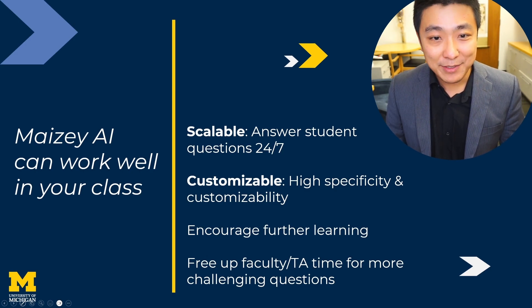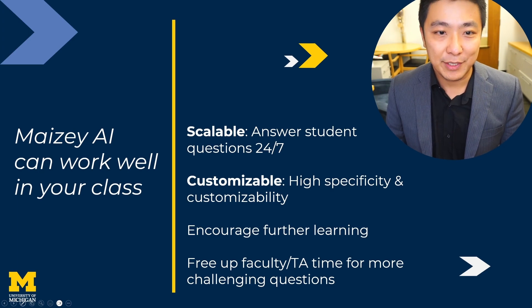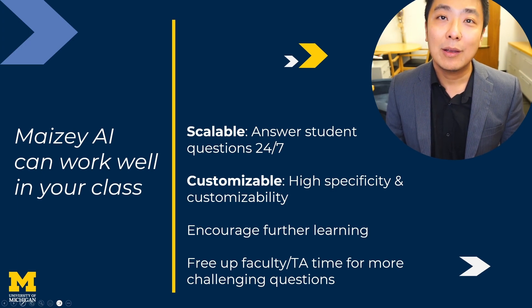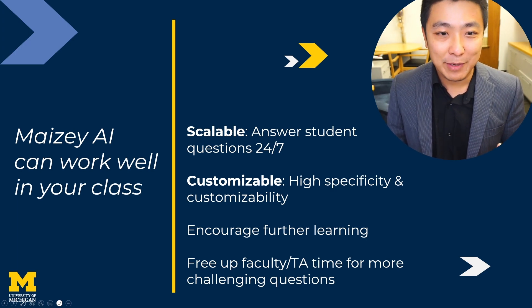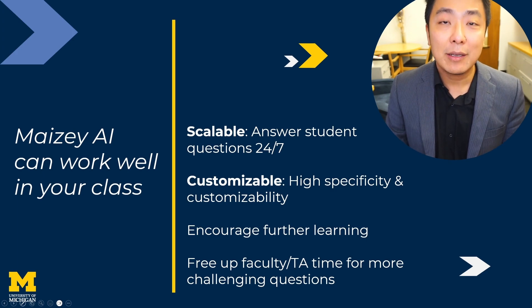We have now rolled out Maisie to thousands of students in several core classes throughout the university. Our frontline results show that Maisie works well as a capable assistant in your classroom — one that has a photographic memory of the course content, smart enough to pick the right content for each question, and with the GPT engine, deliver high-quality responses that encourage further learning. This would hopefully free up you and your TA's time for more challenging, hands-on questions.